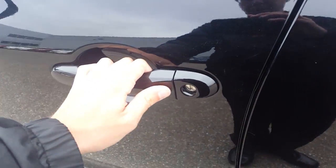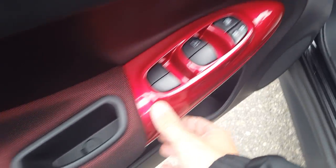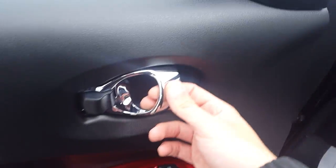Coming around to the door, we have our smart entry. I'll push it once — locked — and now unlocked. Looking at the interior, you can see the Juke has that nice beautiful finish. You can do custom colors; this one has that nice deep, fiery red.